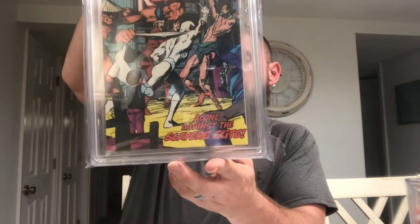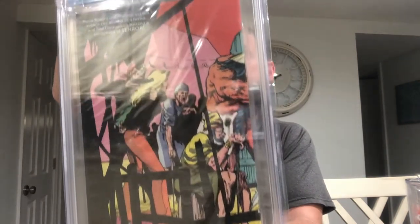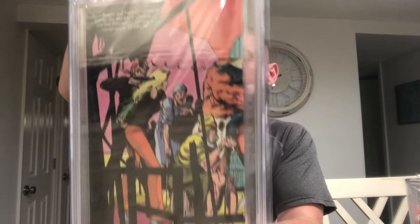All right, we have Moon Knight number 18, a CBCS 7.5, with a wraparound cover. CBCS, CBCS, CBCS. Very cool.